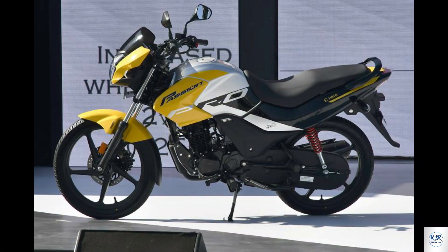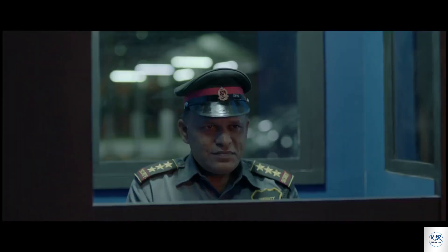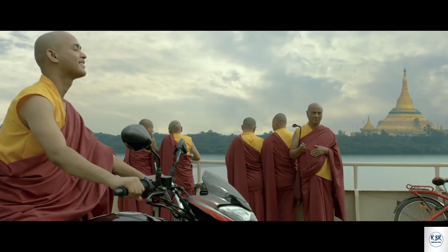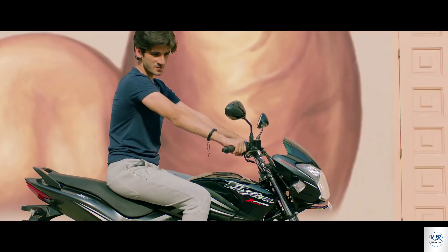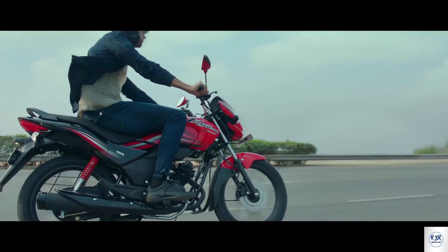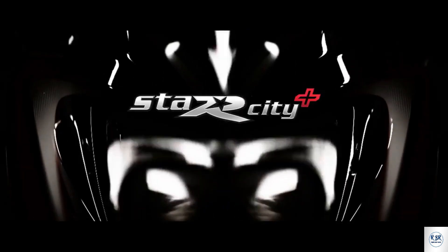Hero Passion Pro V6 — displacement 113.2cc air-cooled 4-stroke single cylinder OHC fuel injection i3S engine. The BS6 version has been launched. Max power is 9.14 PS at 7500 RPM and max torque is 9.79 Nm at 5000 RPM. Fuel capacity is 11 litres, overall mileage is 60 kmpl, both front and rear tires are tubeless. On-road price in Kolkata is 83,675 rupees.